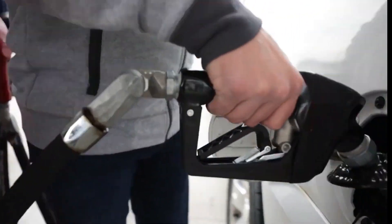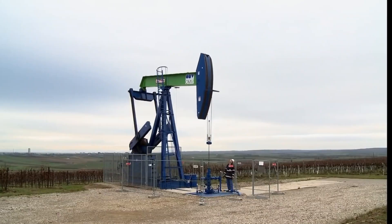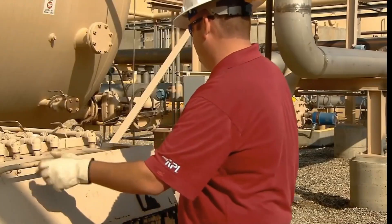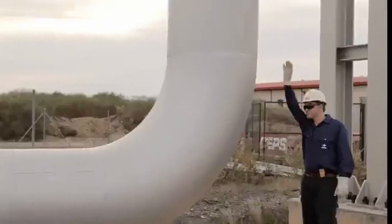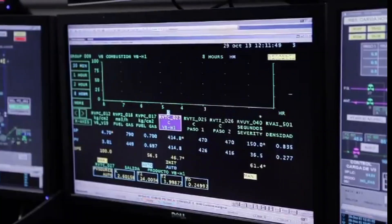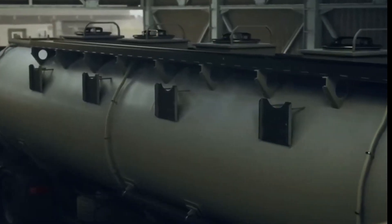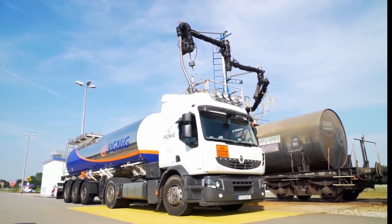Once the gasoline has been refined and is ready for use, a detailed distribution process begins to deliver it to service stations. First, it is transported from the refineries to large storage terminals through pipelines — underground pipes specifically designed to move large quantities of fuel safely and efficiently. From these terminals, the gasoline is loaded into tanker trucks that travel the highways to reach service stations, where it is unloaded into underground tanks ready for drivers to fill their vehicles. This distribution process is meticulously organized to ensure that gasoline arrives in perfect condition and is available at the right place and time.